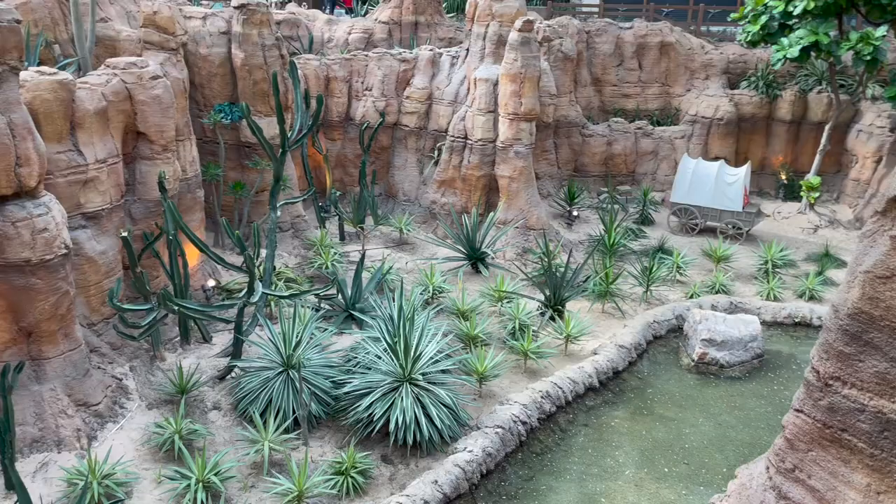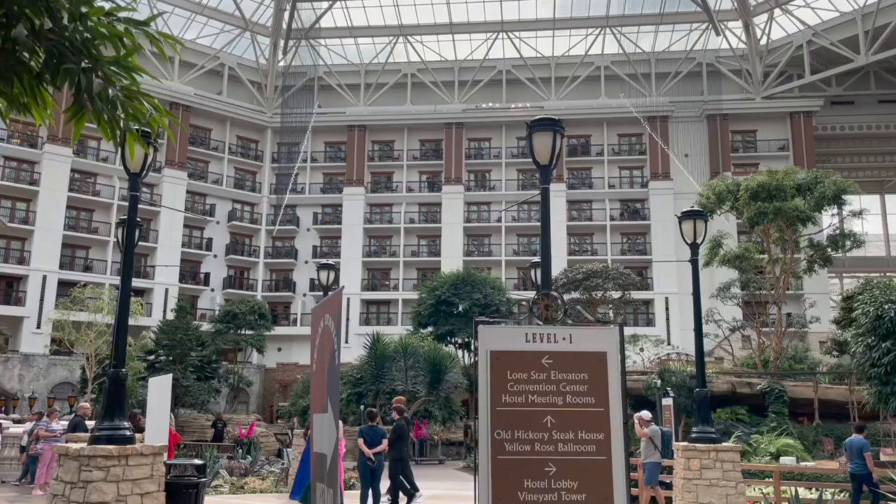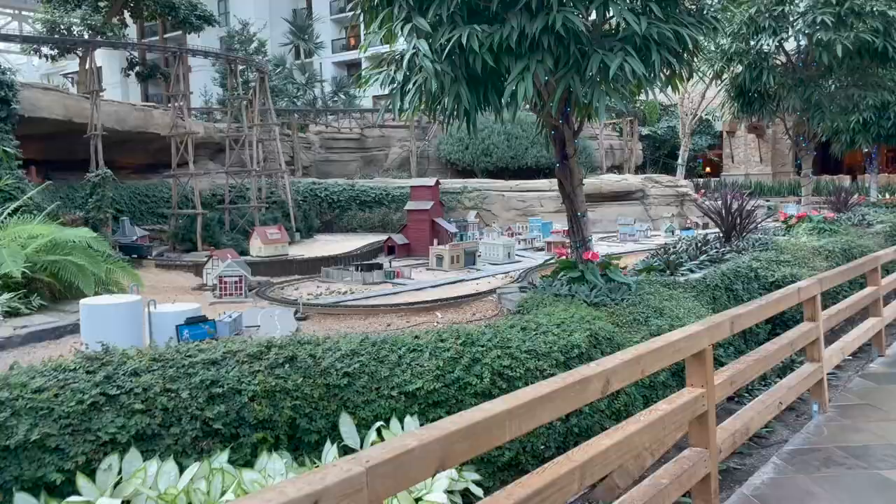Now we are back at the hotel, just walking and enjoying the view. This place is beautiful inside — it's full of plants, trees, and waterways. There is an escape room also. And this is my son's favorite spot: they have some miniature trains around the hotel and you can stay here for hours.